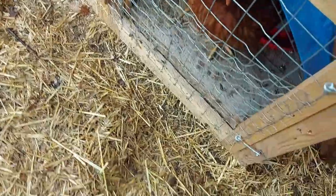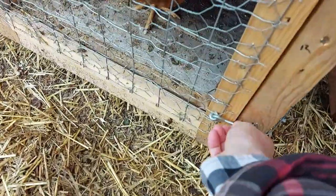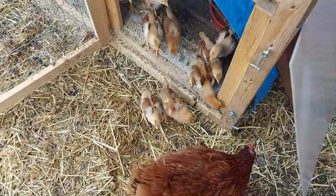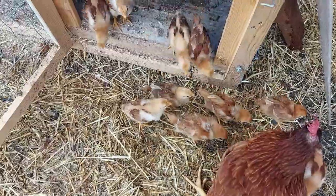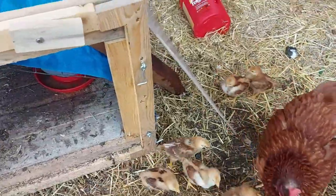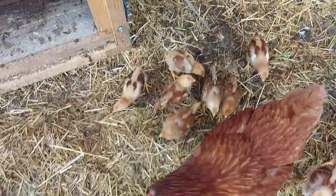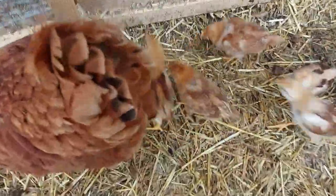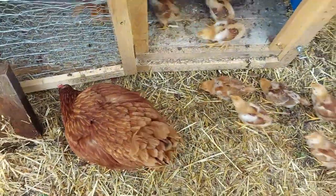Ruby is more than ready to get outside. I'm going to prop this door open so the little devils don't get stuck behind the door.